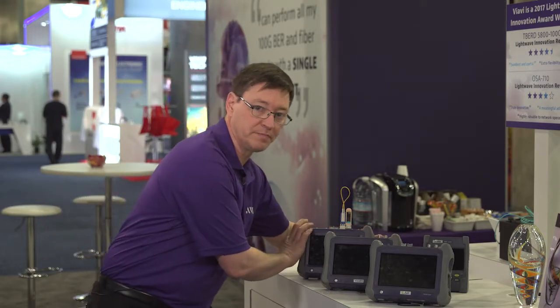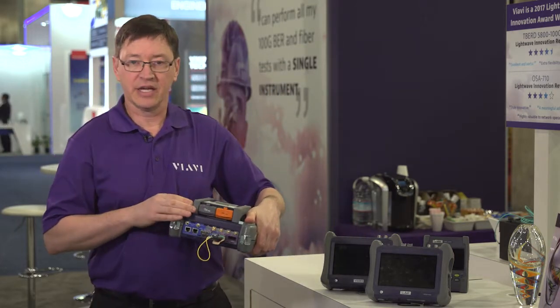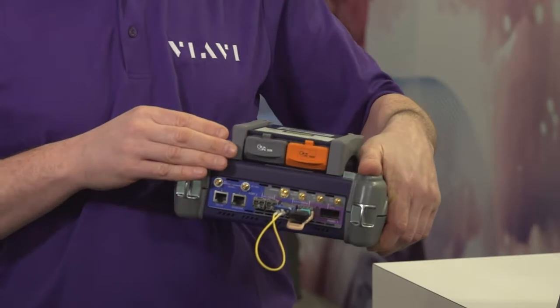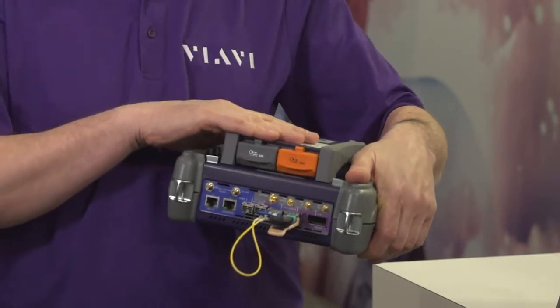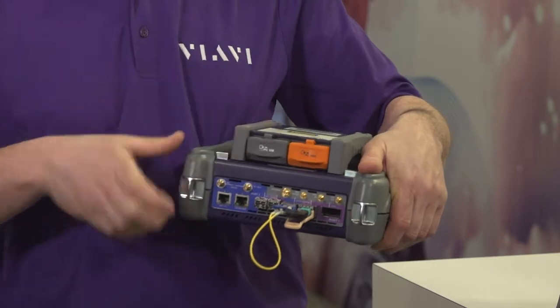In terms of expansion modules, there is a rich family of modules. For example, this particular module to the back is an OTDR. We have a range of OTDRs — this particular one is what we call the Quad. It supports multi-mode fibre testing and single mode as well.